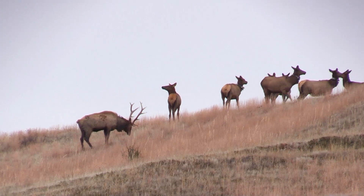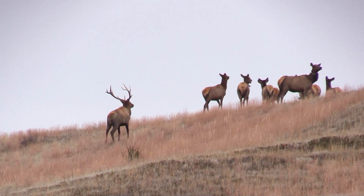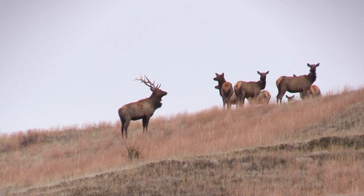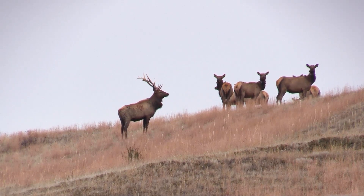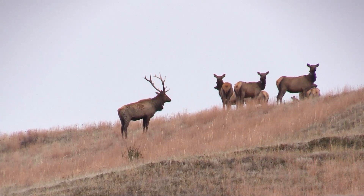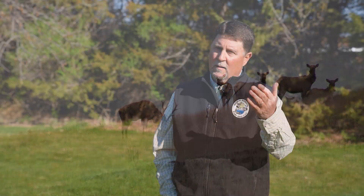From 1997 through about 2010 we'd have these limited seasons, late summer, early fall. They did get extended as years went by, but the gist was elk would get outside of the park, address agricultural crop depredation, provide our hunters opportunities, but at the end of the day those elk would always return to the park for the winter.